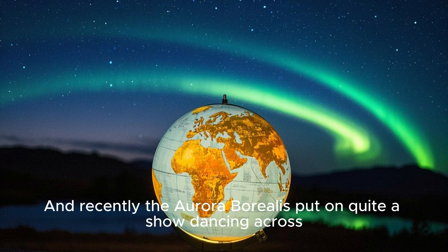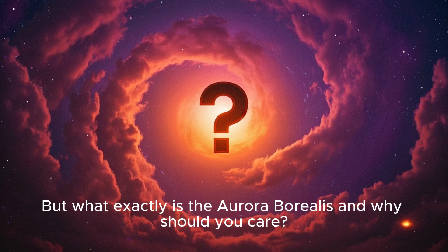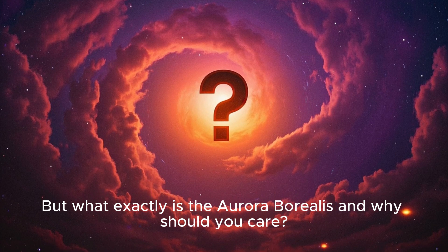And recently, the Aurora Borealis put on quite a show, dancing across the globe in a spectacular display of light. But what exactly is the Aurora Borealis, and why should you care?